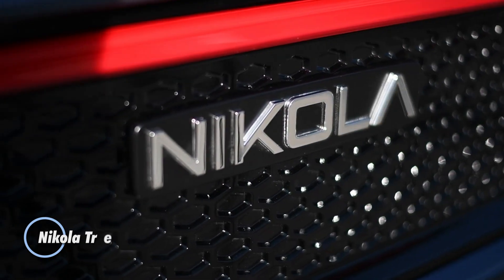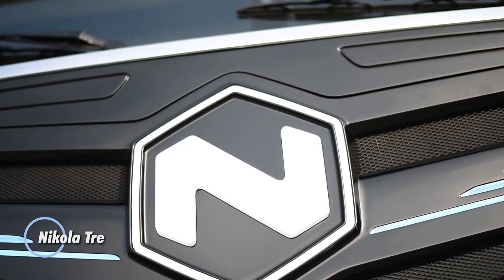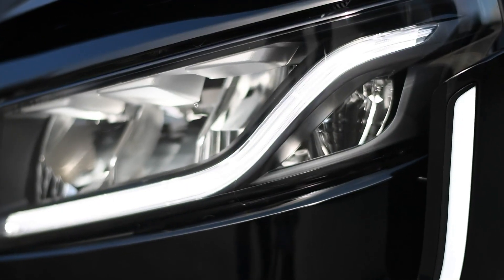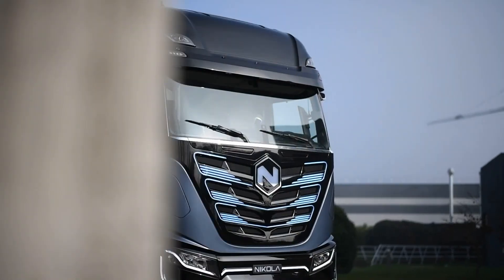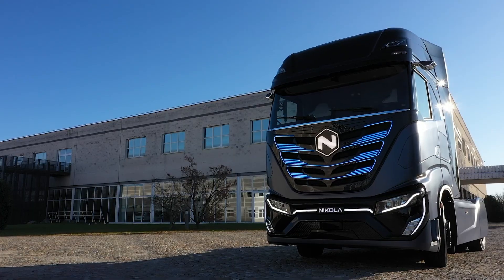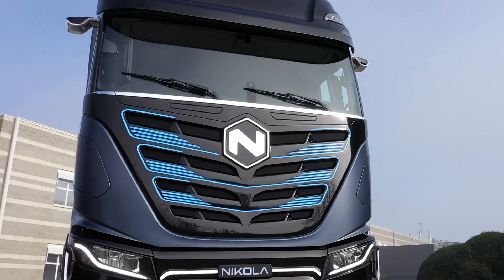The Nikola Tre is an innovative Class 8 electric truck designed for regional and long-haul transportation. This cutting-edge vehicle features a battery-electric drivetrain with a range of up to 330 miles on a single charge, making it ideal for reducing emissions and noise pollution in urban and suburban areas.